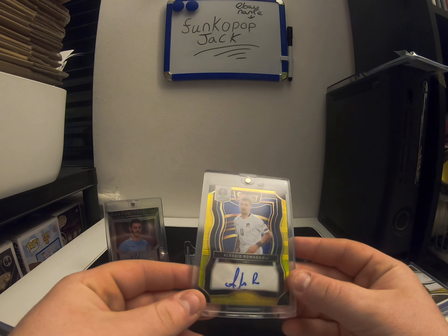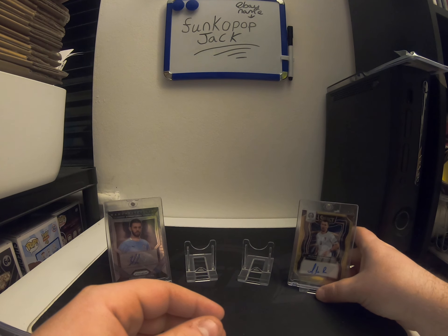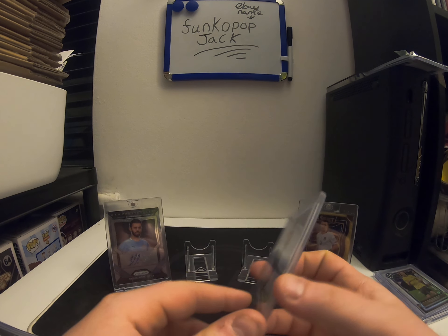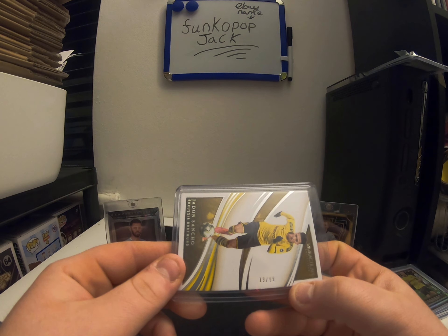It's a really nice card to be fair. I bought this one for 40 quid, so I think it's towards 75 to 100 quid — I think this card — so I got a good deal. Nice auto out of Immaculate, Sanchez — that's out of 99.